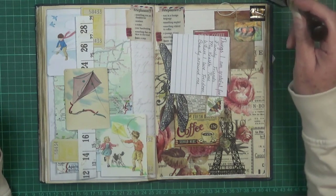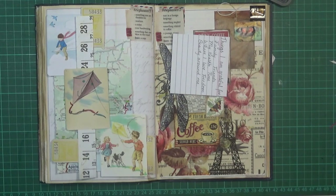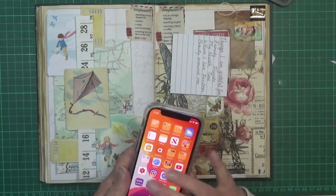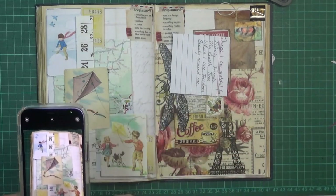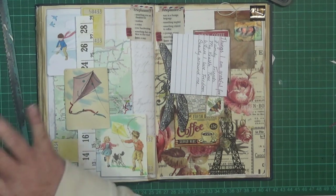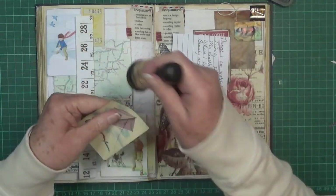I'm going to distress the edges. I have a really horrible feeling I'm not going to remember the layout, so I might just grab my phone and take a picture of it so I remember what it looks like. Okay, that way I'll hopefully remember. Now let's start distressing the edges.